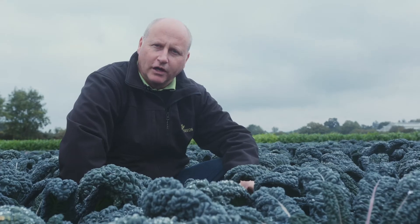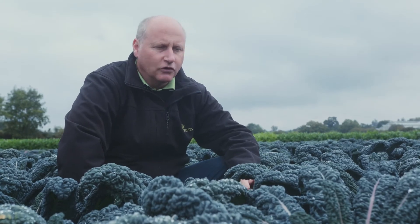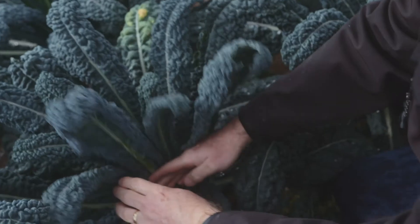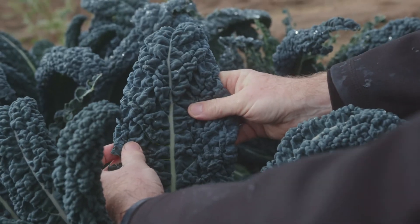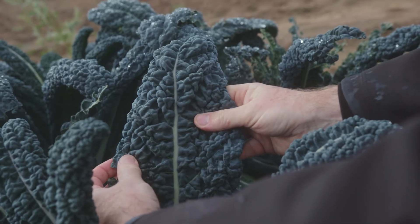This is our second F1 hybrid variety that we've released and it's called Mamba, coded TZ6382. The advantage of this variety over Raven is that it's got a much wider leaf, so it's really suitable for processing and shredding markets. Whereas Raven was more for a fresh whole head, this is more of a processing and shredding variety.